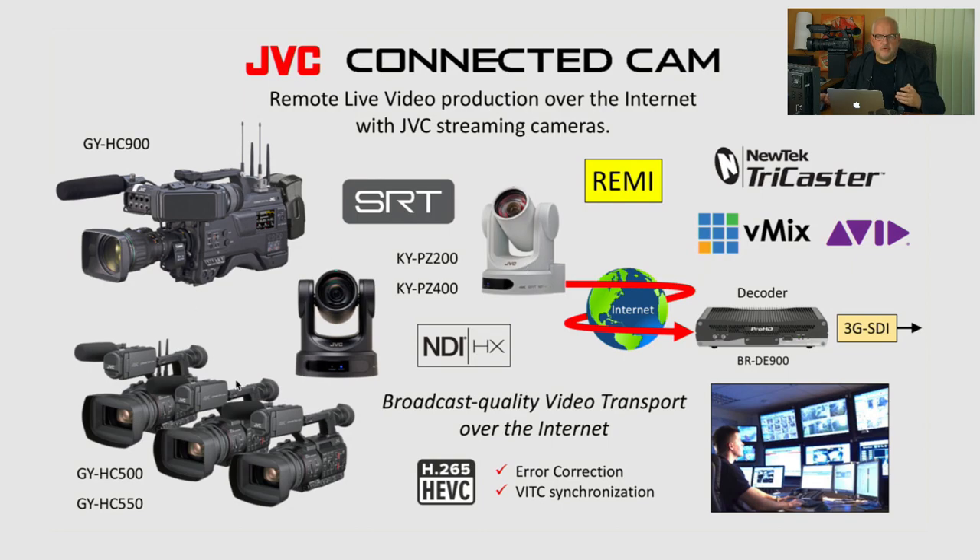As I've presented about our camcorders many times, customers always ask whether we have the same integration with PTZ cameras, because obviously a PTZ camera allows you to be completely remote — you don't even need to send a cameraman on location. Now we're talking about a new addition to our Connected Cam family: KYPZ 200 and KYPZ 400 PTZ cameras, equipped with SRT encoders, supporting NDI-HX, featuring HEVC codec which allows sending video at low bit rates while still maintaining high quality, with integrated error correction and VTC timecode synchronization for multiple streams.